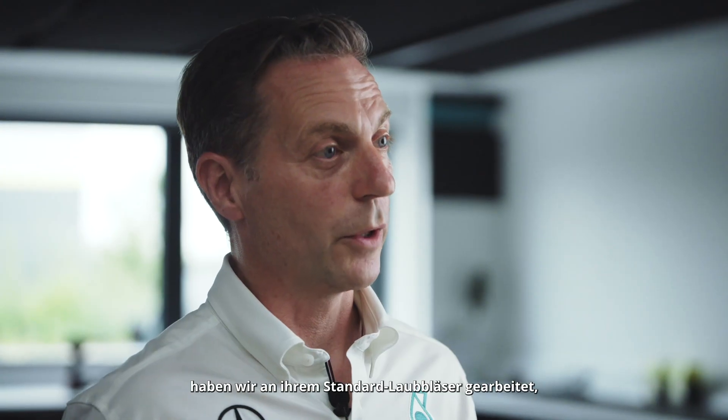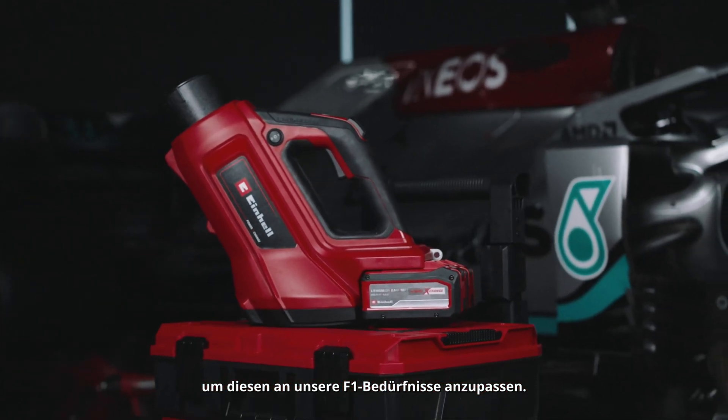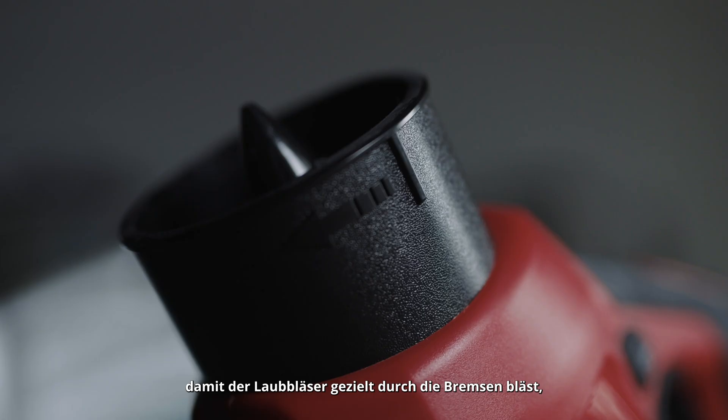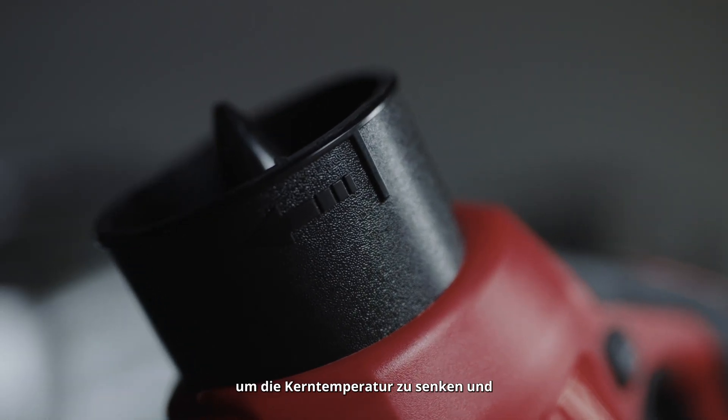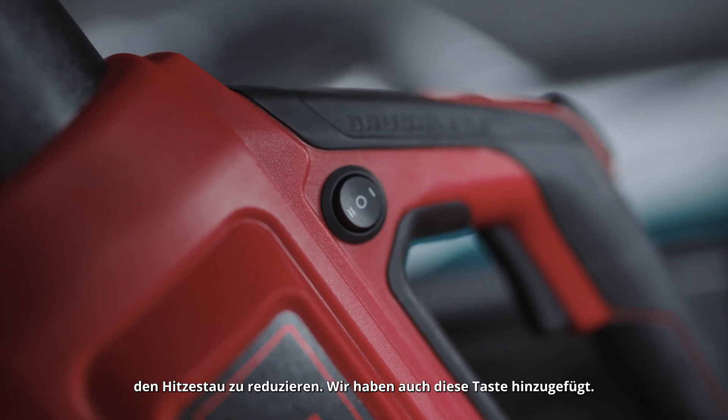So together with Ironhale, we've worked on their standard leaf blower to adapt it and make it work for our Formula 1 needs. Part of this process was we ended up shortening the nozzle to allow the leaf blower to blow clearly through the brakes to get that core temperature down and reduce the heat soak.